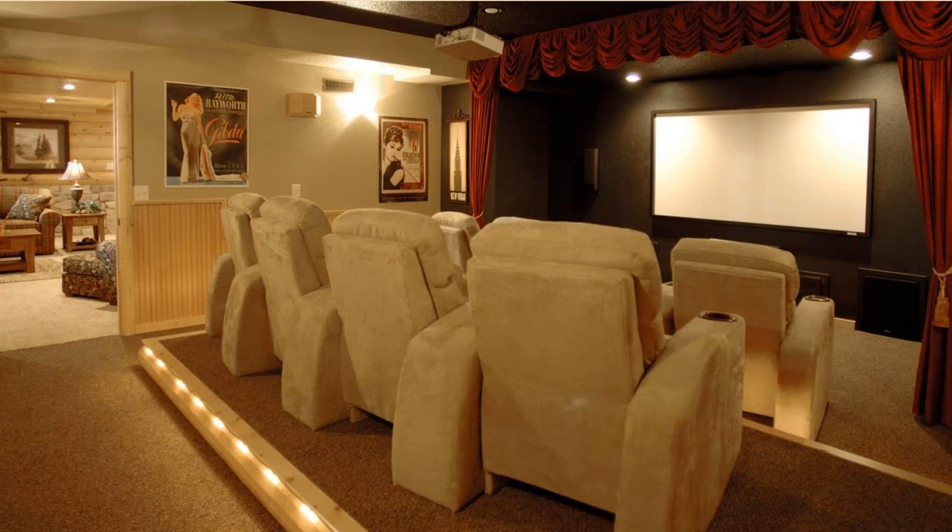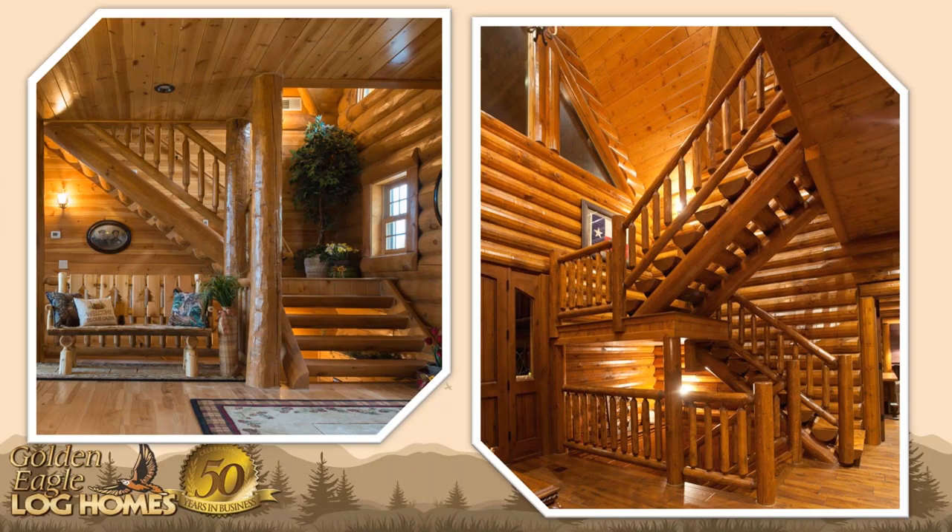Home theaters are another popular space we design. TVs are certainly not getting any smaller, and all the in-wall speaker equipment gets more complex every year. We've done a lot of spaces designed just for watching movies, often in the lower level where there's not a lot of natural light to create glare. Theater seating is very easily achieved by simply raising that second tier of chairs. You'll see nice log trim along the bottom and lighting, and through the door the log and stone flow very well with this style of home.